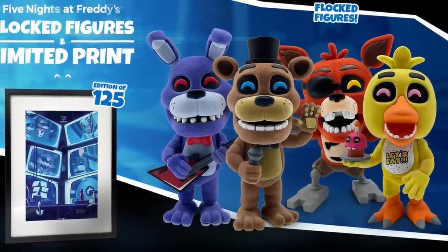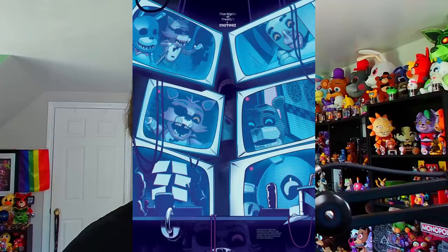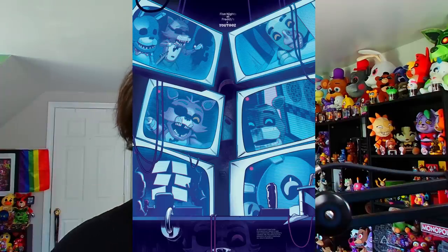The figures in the wave are flocked Freddy Fazbear, flocked Bonnie, flocked Foxy, and flocked Chica. Most interestingly of all, there's a limited edition print of FNAF 1 — and by limited edition, they mean extremely limited: only 125 of these prints are being made. So if you're a dedicated FNAF U2's collector, I'd recommend being there the second these things drop.